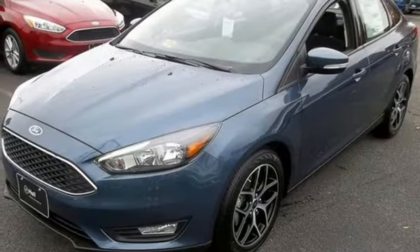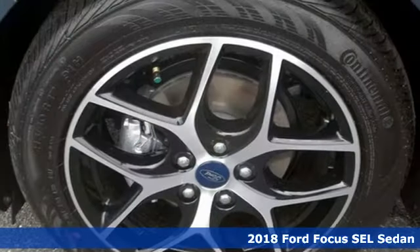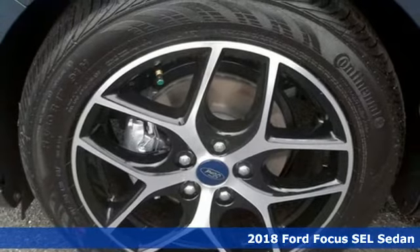Here's a new 2018 Ford Focus. Ford, where tradition meets innovation.